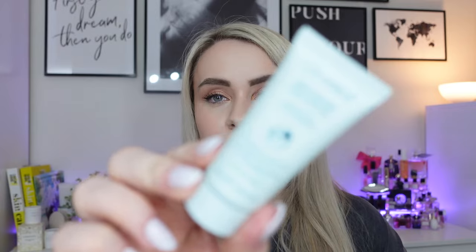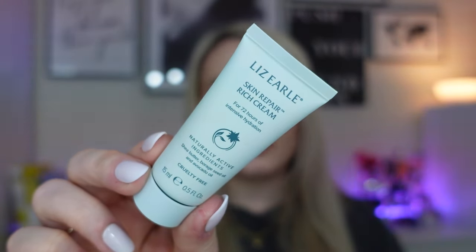Next we have a product from Liz Earle — it's the Skin Repair Rich Cream. I've not actually used this product before. It usually is just the cleanser that appears in Boots boxes, so it's nice to see something different. It has naturally active ingredients and avocado oil. It's only 15ml — you massage it onto the face and neck, it's for all skin types including sensitive skin, and it claims 72 hours of intensive hydration. Sounds like a nice nourishing moisturiser for night time.